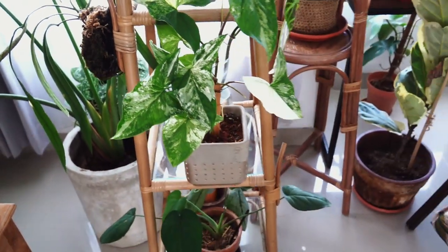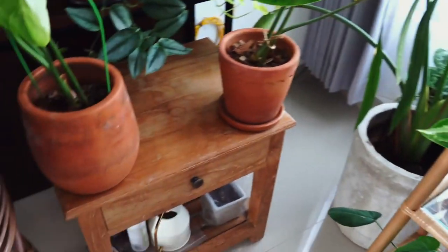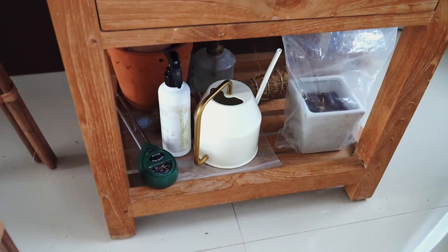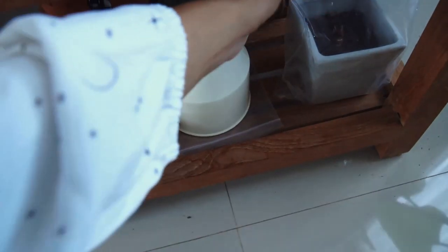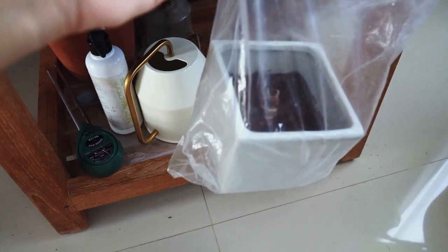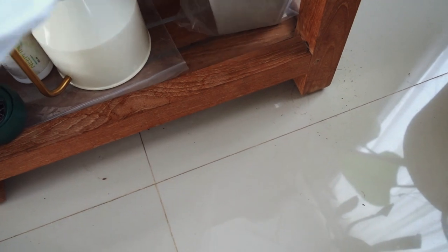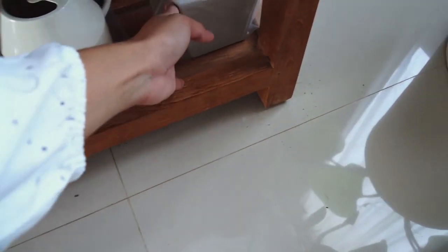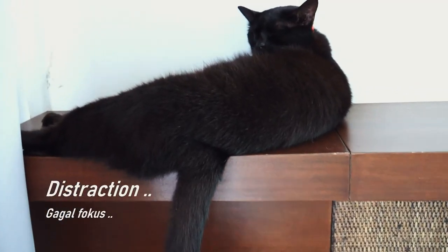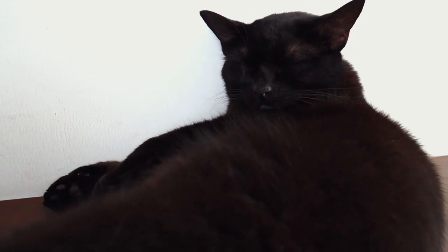Moving on to this rattan shelf that I designed myself. Before we go through the shelf, here are my supplies — just a watering can. And this is the bulb of my Alocasia black velvet; it went dormant. I'm not sure what went wrong — I think it just is what it is. I believe I didn't do anything wrong. Before we go through the shelf, let's check out this cute visitor.